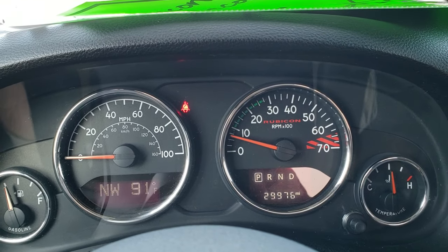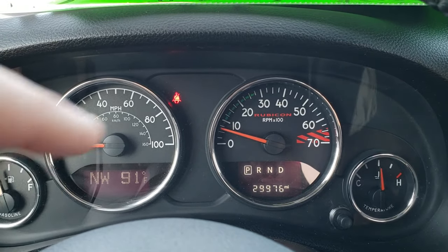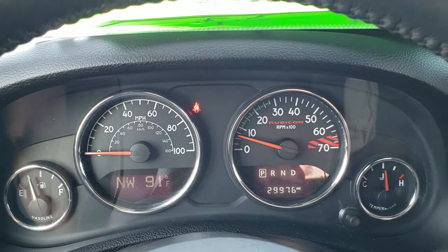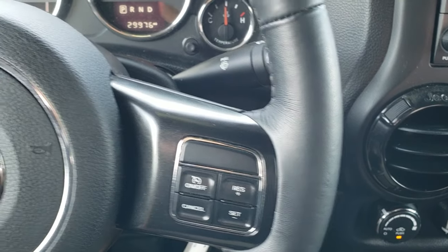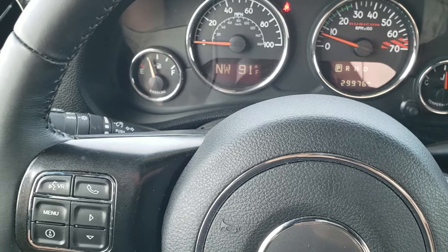Inside, you can see that this Jeep has 29,976 miles. You get the special speedometer cluster, outside temp and compass display and mileage readout. There's a leather-wrapped steering wheel with cruise controls on the right and Bluetooth and information center controls on the left. And on the back of the wheel, audio controls.